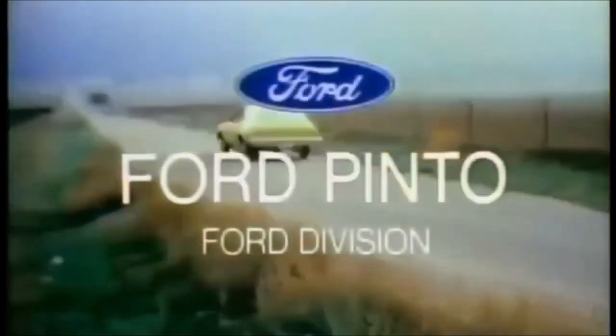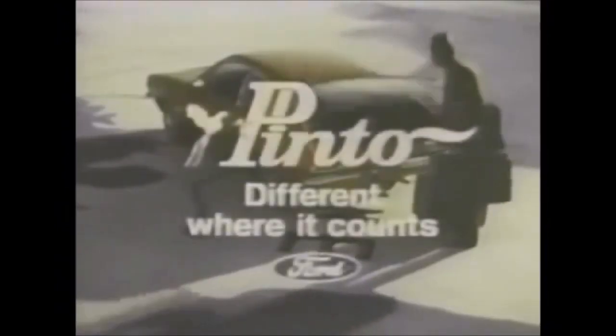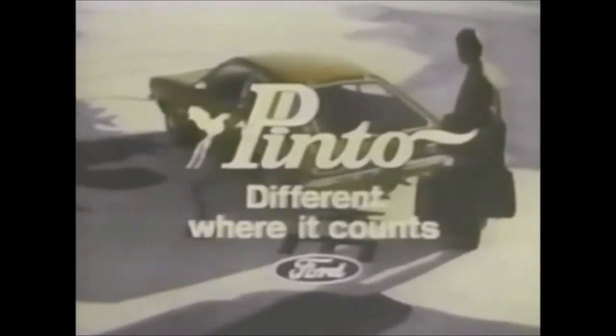At your local Ford dealer. It sure is nice driving my 2020 Chevy Silverado. Hi, Squidway. Pinto — difference where it counts. Another better idea from Ford.